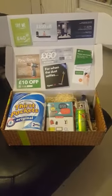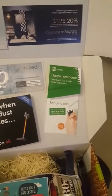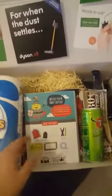This is roughly how it came. We've already opened it and had a wee look through. But this is some of the sort of discounts that are stuck to the top of the box. And then we'll see some of the goodies that are in it.